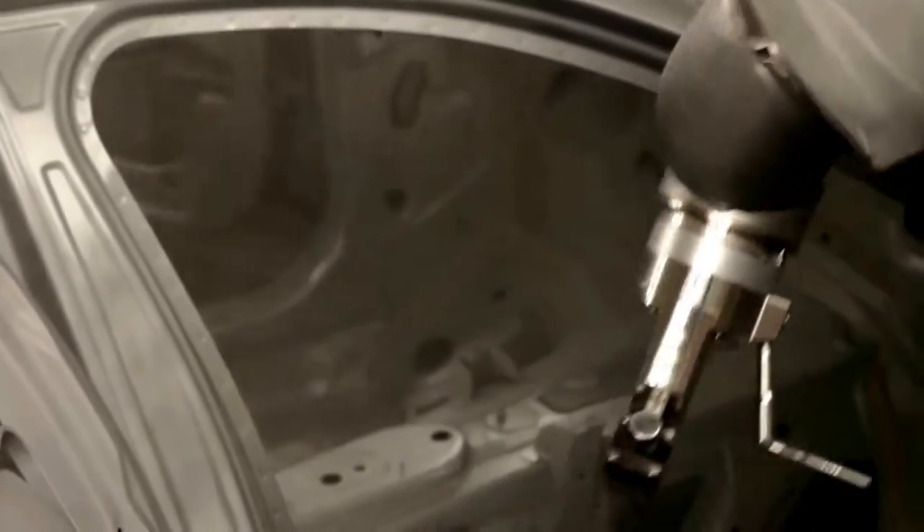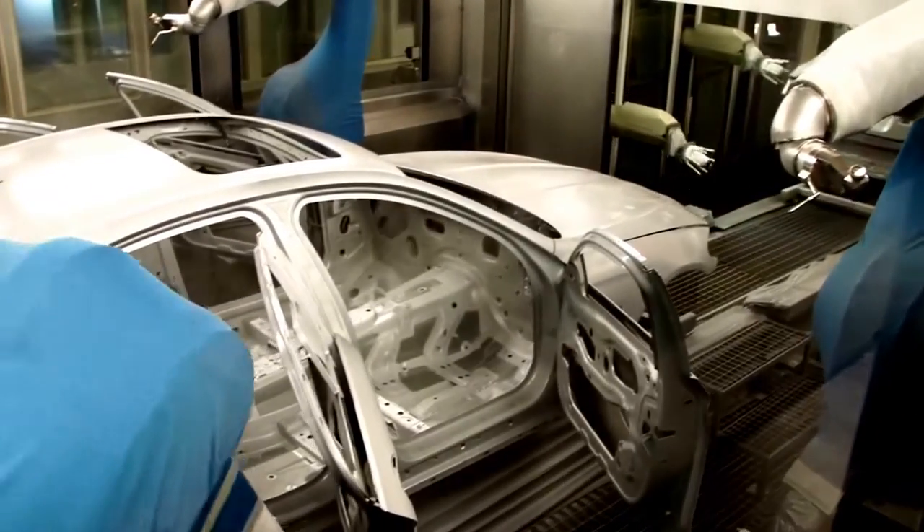Here in the paint shop of the BMW Group plant Dingolfing, the vehicle gets its innovative and special coating.